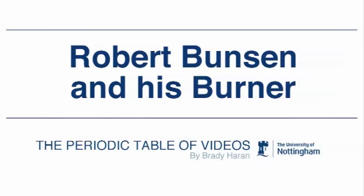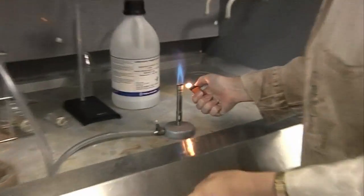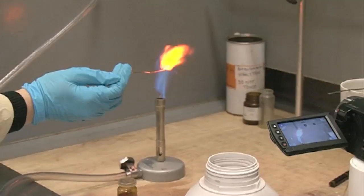Today is the 200th birthday of the famous German chemist Robert Bunsen, or Bunsen as he's called in English. He is, of course, really famous for the Bunsen burner. We've used it on quite a lot of our videos but never really looked at it. So come and see what a Bunsen burner is.